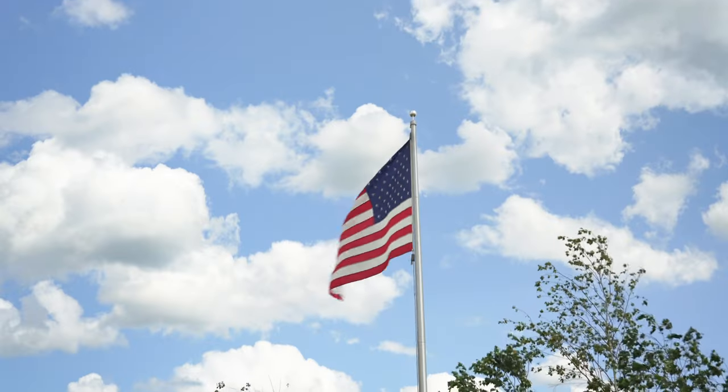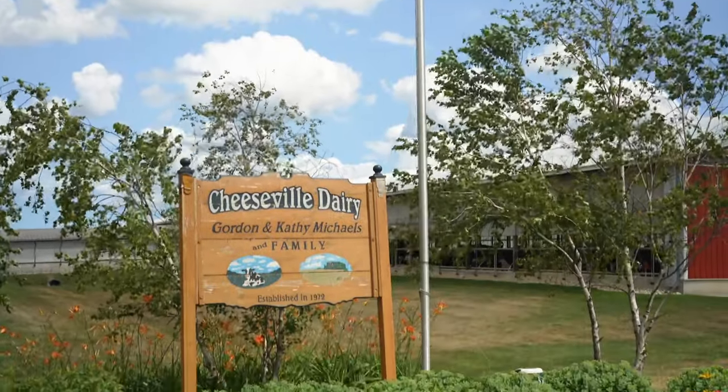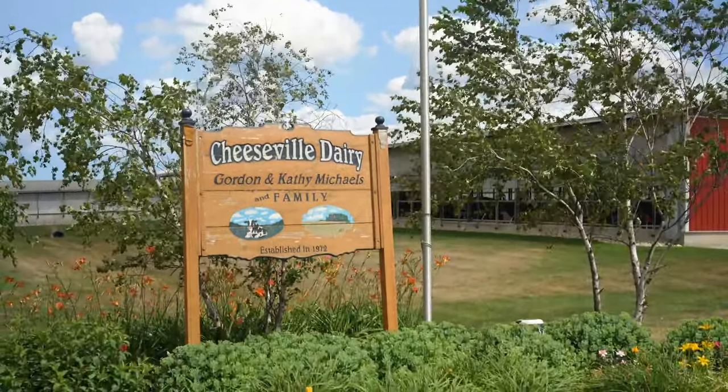We're Gordon and Kathy Michaels and we bought this farm many years ago. This is Cheeseville Dairy. I bought it when my dad helped me buy the land, but I was able to borrow the money for the cows and some machinery on my own.